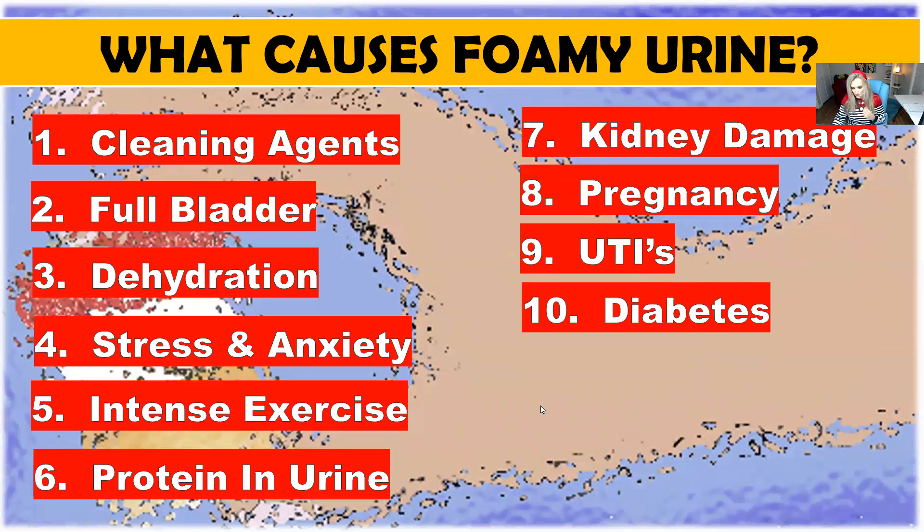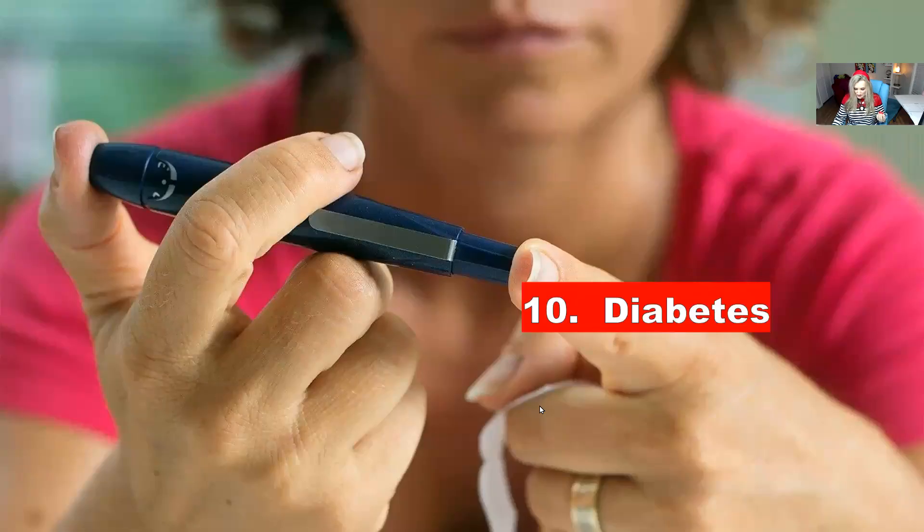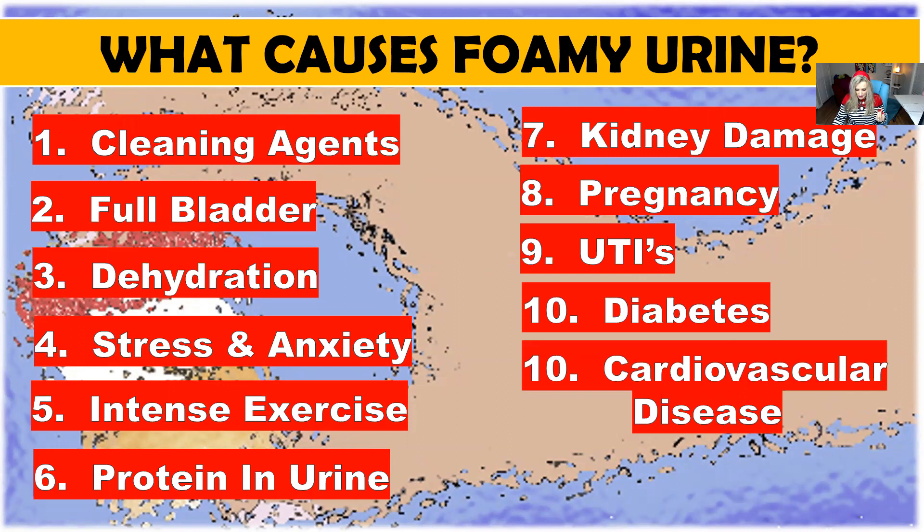Number ten: diabetes. Diabetes is accompanied by high blood sugar glucose levels, and having high levels of glucose is very damaging to those little filtration units inside of the kidney. If you have diabetes, you are more prone to have kidney damage. And then cardiovascular disease: people with foamy urine are mostly susceptible to cardiovascular disease and stroke, and there can be up to four times higher risk for cardiovascular disease if you have foamy urine because of high blood pressure.